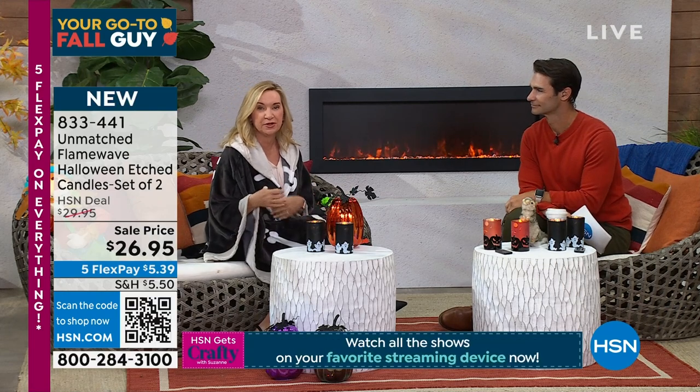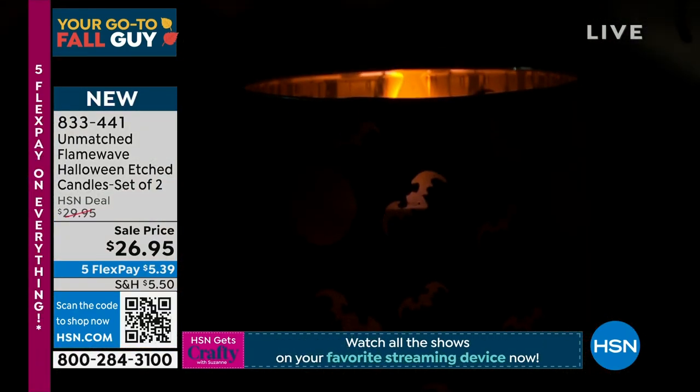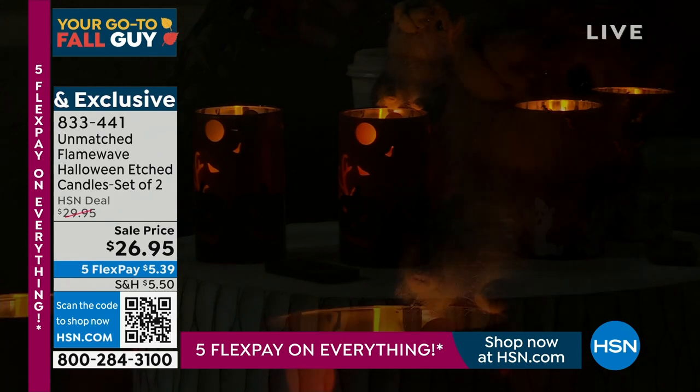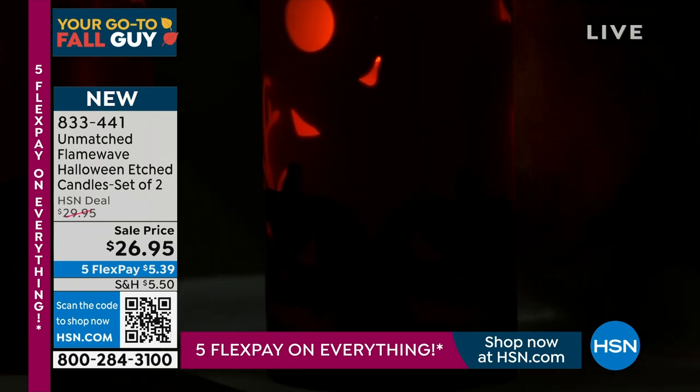Unmatched is all about flameless technology — the most realistic flame without a risk of fire. This is their most sophisticated lighting: the Flame Wave technology. You're getting two candles — they're five inches tall. What's special is the wick. With the remote, you can set a two, four, six, or eight hour timer — no other candles do that. You can affect the brightness of the flame and the movement. You can take it from a stationary mode to that moving wick that looks so authentic. This is the technology you see in amusement parks and high-end hotels.